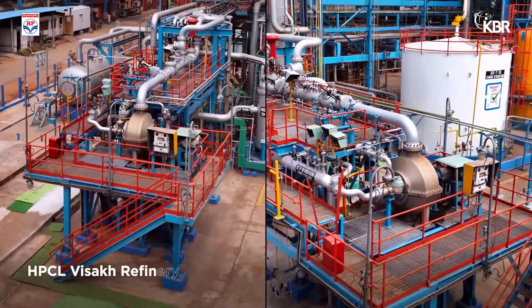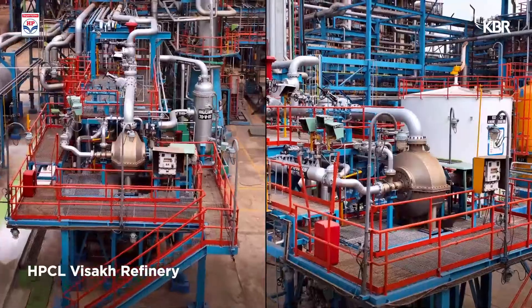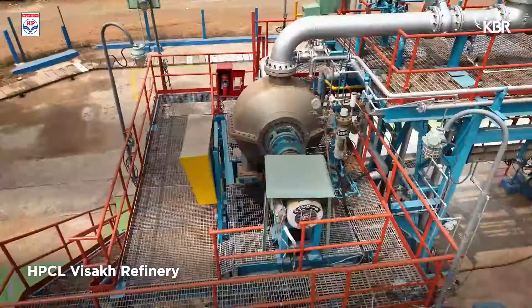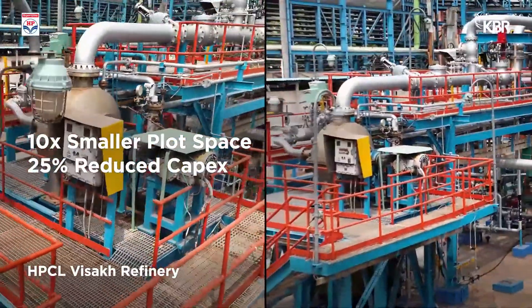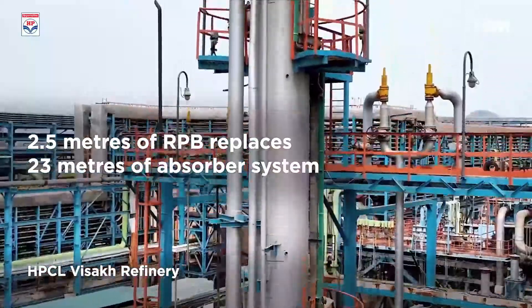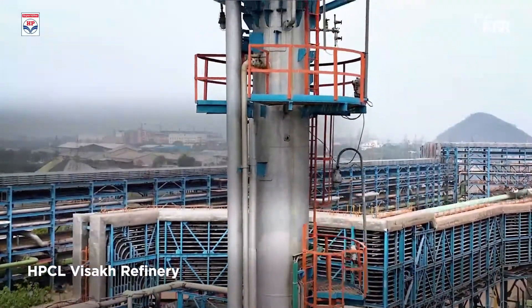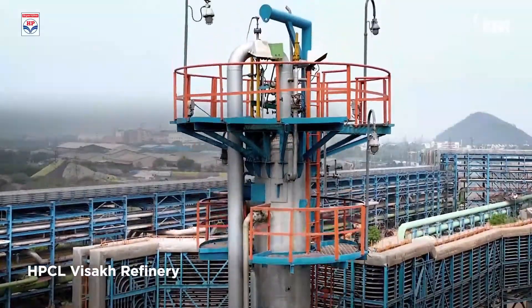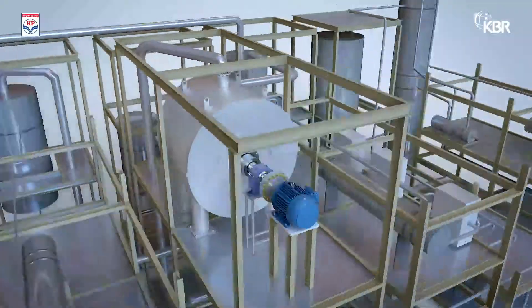Installed in 2014, the unit at HPCL Vizag refinery has been operational for a decade. Compared to the absorber system, the patented design results in reduced plot space and capex. The 2.5 meters of RPB replaces 23 meters of absorber system. HPCL is installing a new commercial scale rotating packed bed for carbon capture in its hydrogen plant that will incorporate the RPB.